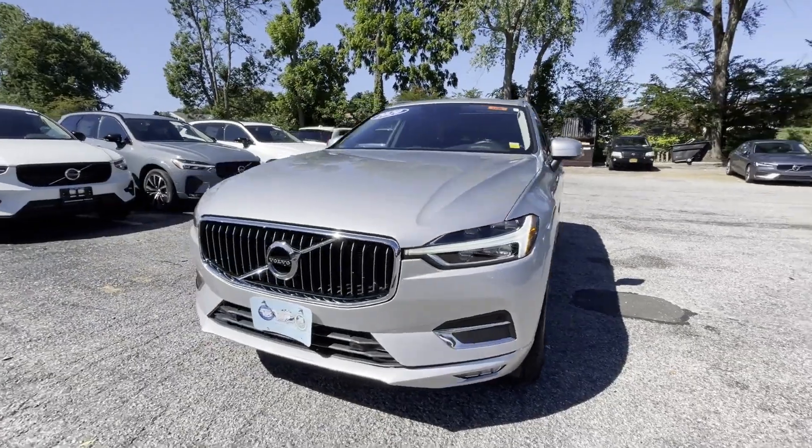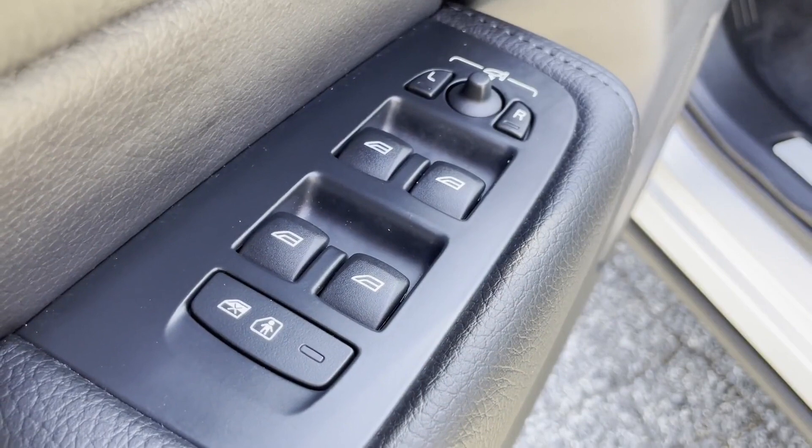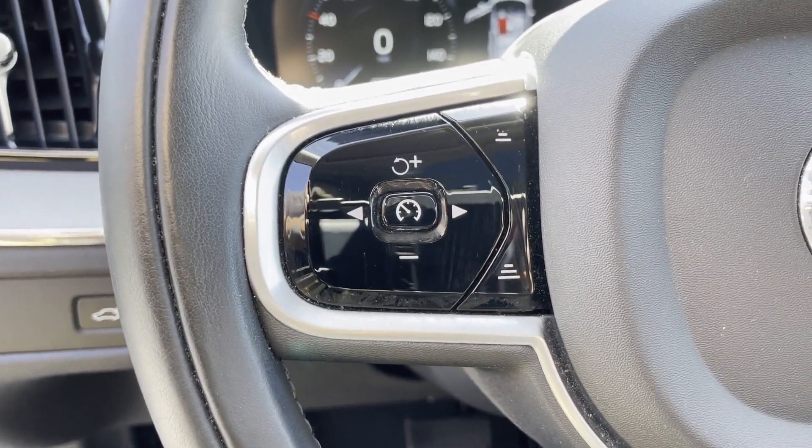Turbocharged engine, multi-zone air conditioning, blind spot monitor, all-wheel drive, parking aid sensor, heated side view mirrors, leather seats, panoramic roof, and moonroof.